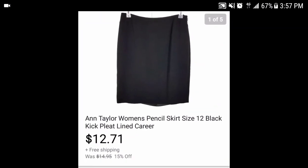Then we have this Ann Taylor women's pencil skirt, size 12, with kick pleats on the back — perfect for the career woman. I paid a dollar for it. It sold for $12.71 with free shipping, and after fees we're looking at about $8-9 in profit.